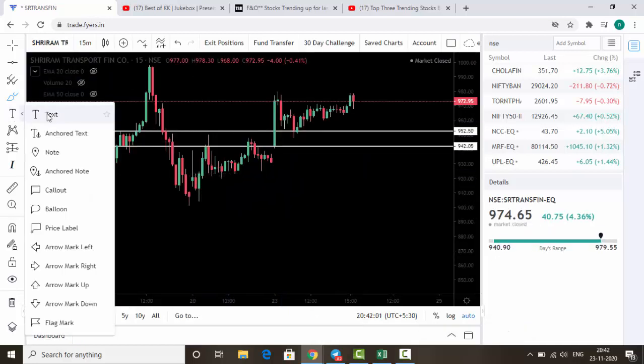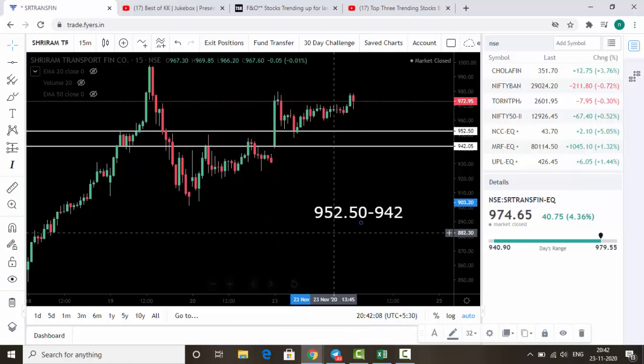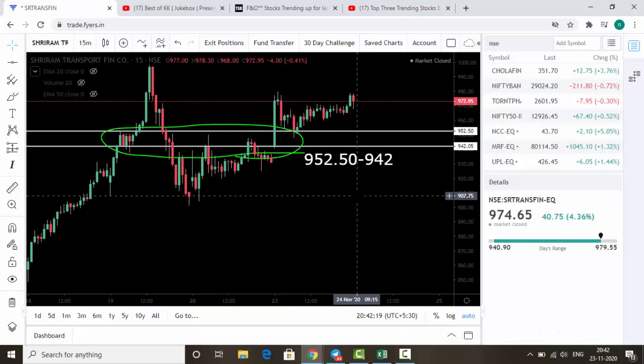The next stock is SR Transfin. The levels are 952.50 and 942. You can see many candles touching this area, so this level acts as a buy zone for tomorrow for SR Transfin.